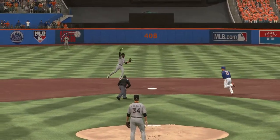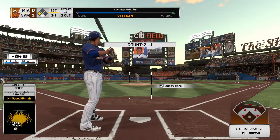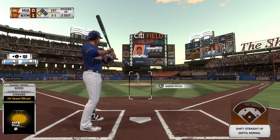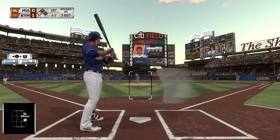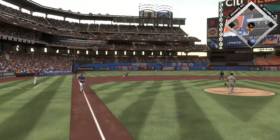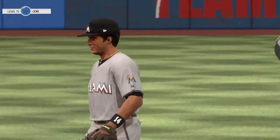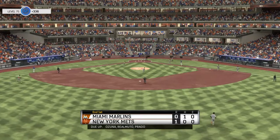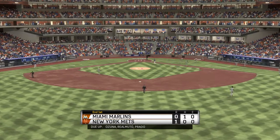Wilmer Flores steps in. Hit on the ground to third, throw to first, gets him, and the side is retired. They scratch across a run on no hits, no errors, and a man left. We'll go to the top of inning number two. It's the Mets 1, Marlins nothing.